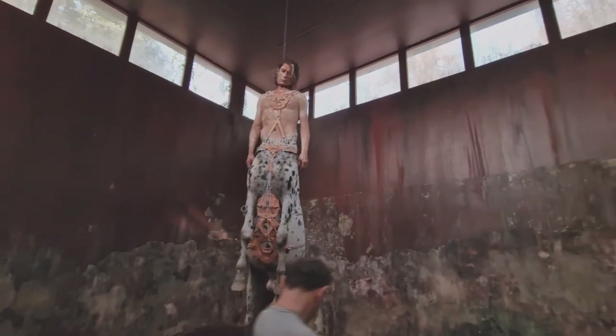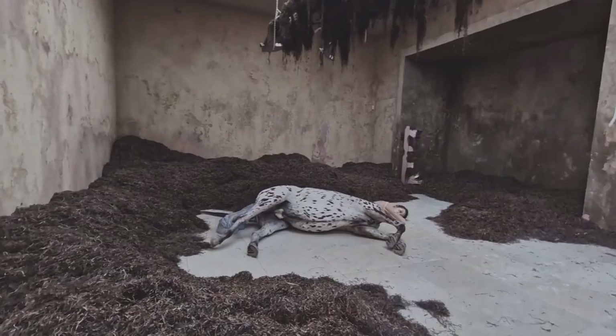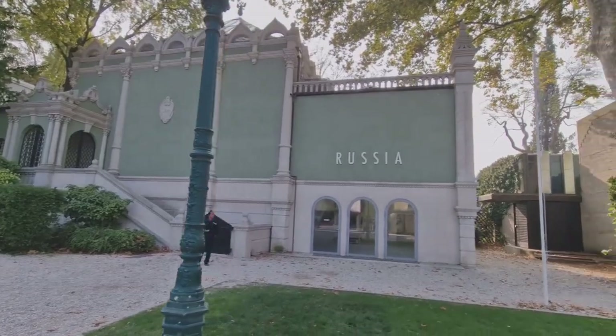The Danish pavilion has some disturbing images. A male centaur hangs from the ceiling by a noose, and the female counterpart lies in a farmhouse store, impassive in the act of giving birth. Looks like the Russian pavilion is shut this year.